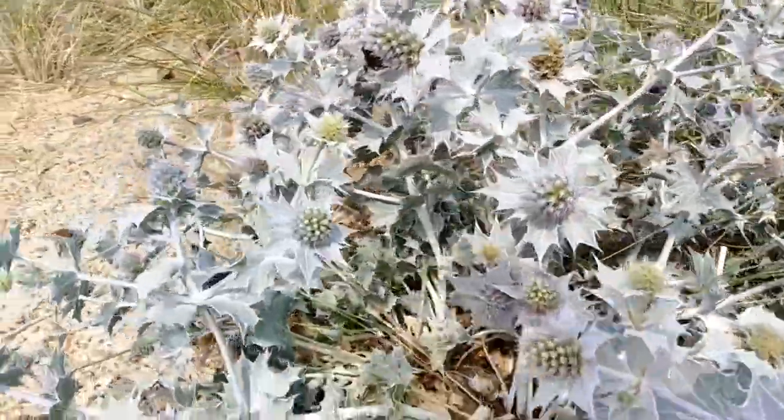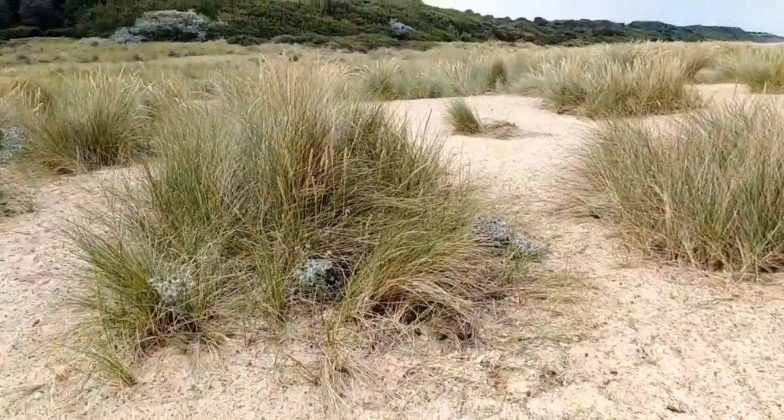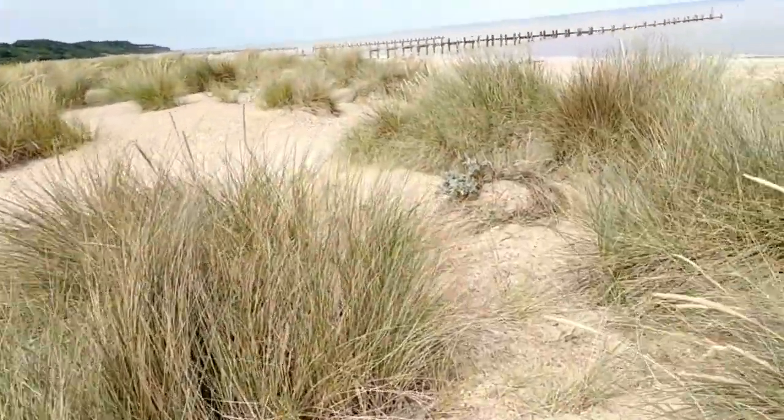Very pretty. There are a few around here and I know of a massive patch elsewhere. Got something else over here.